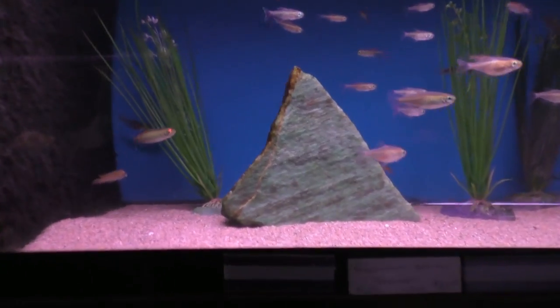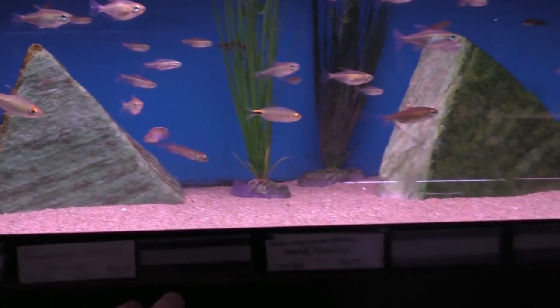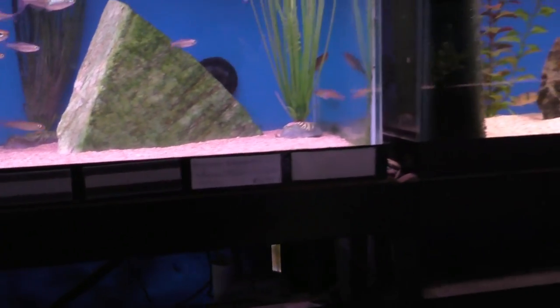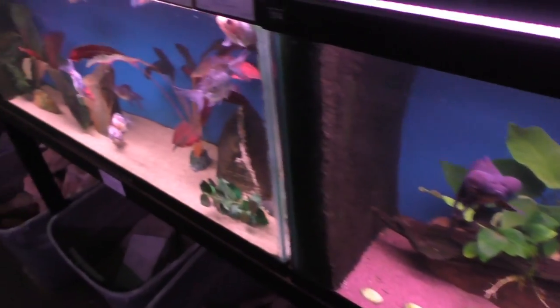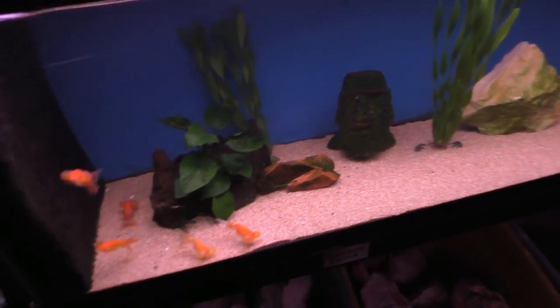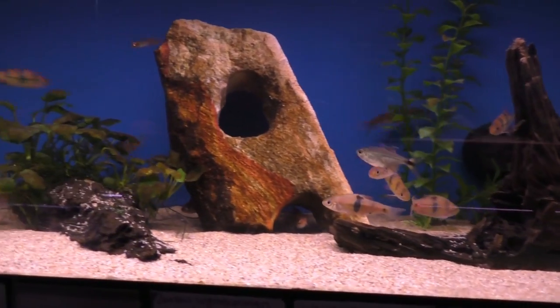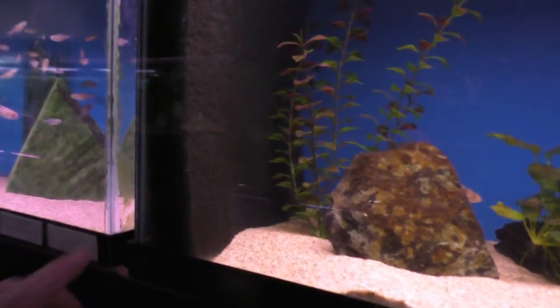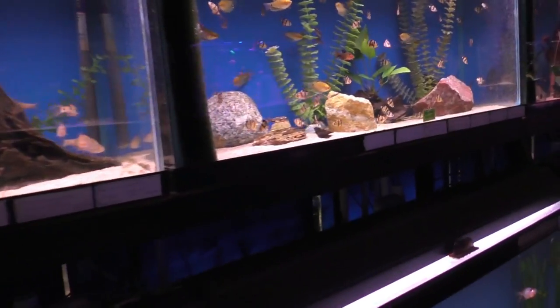We've got some Nanochromus in here. We've got Congo tetras — lots of those. Some bush fish in there apparently. Down low we've got some black moors. We've got some Orandas, both calico and some Ryukins, that type of thing. We've got some of the celestial eye goldfish. Clown barbs — yeah. All running the Matten filters here on the side. That's why it's awesome filtration.